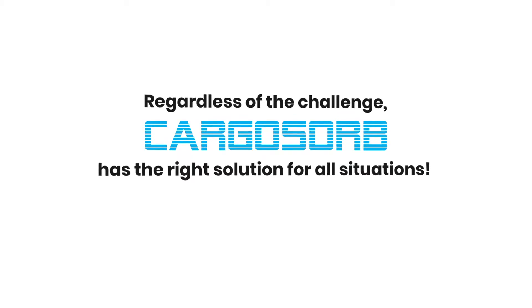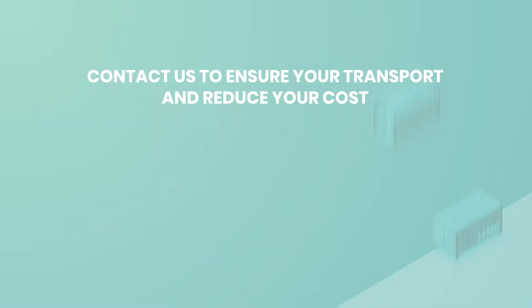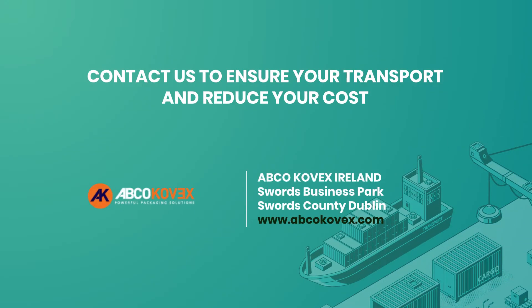Regardless of the challenge, Cargo Sorb has the right solution for all situations. Contact us to ensure your transport and reduce your costs.